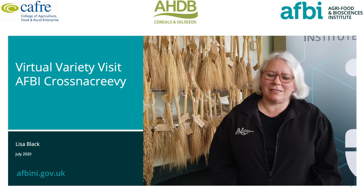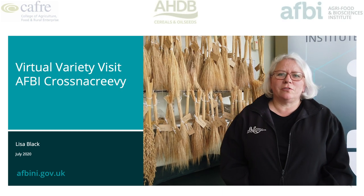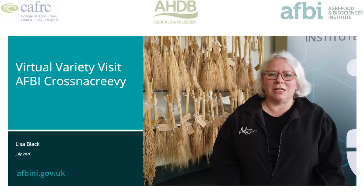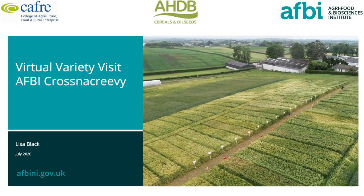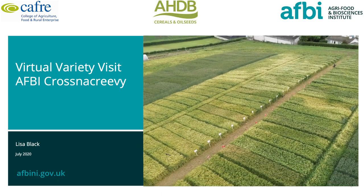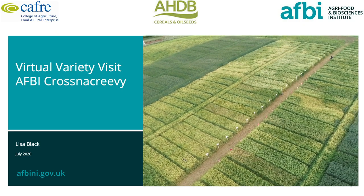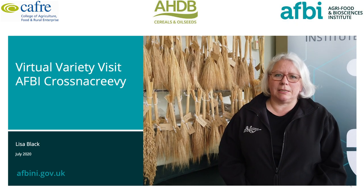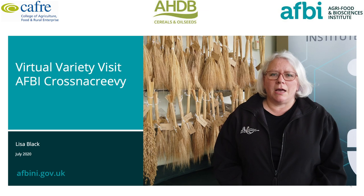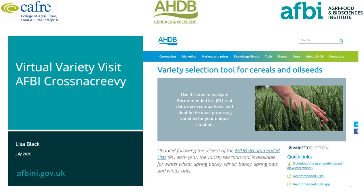Hello and welcome to the Agri-Food and Biosciences Institute. My name is Lisa Black and today we're at AFBI Cross McCreevy for the first of our virtual variety tour visits in collaboration with CAFRI. The trials we're going to be looking at are funded by the AHDB and are part of the UK recommended list trialling system. All the data generated from trials at Cross McCreevy and Linn-Vadi goes towards the UK database to produce the recommended list booklet, available online. The AHDB have also recently launched the variety selection tool, which is also available online and definitely worth a look.